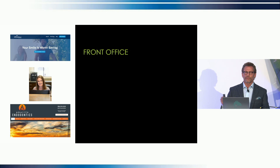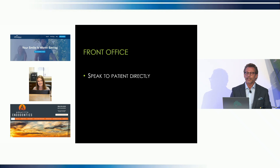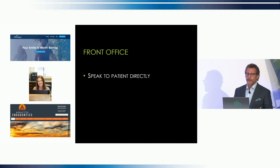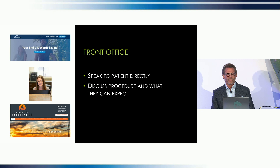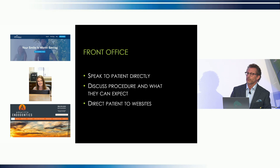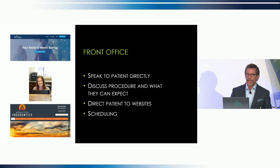We began our coordination efforts with the front office — an obvious place to start. This is where the initial patient and referral contact takes place, where first impressions are made. Whenever possible, we want to speak to the patient directly. We want to ask them specific questions, assess their expectations, and be best prepared for their visit. We take this opportunity — and this is new with GentleWave — to share our philosophy of care using the technology and why we believe it's better, what they can expect during their visit with us, and direct them to our website or the GentleWave website for more information. Scheduling of patients takes place here, and it's no small task — it's a moving target.